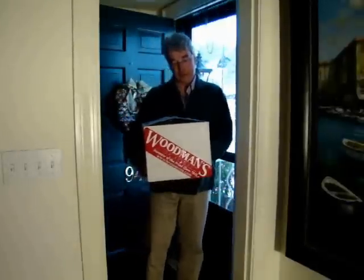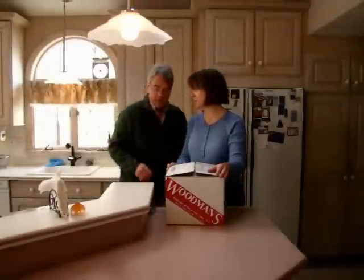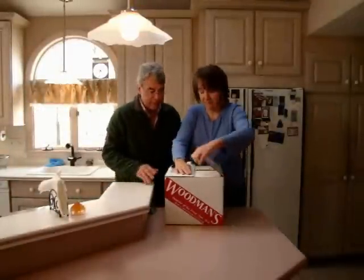Oh, a package from Brad. Oh, outstanding. Nice. A little present. Anything from Woodman's is going to be good. I can't wait to see what's inside this box. All right, let's open it up. Let's check this out.